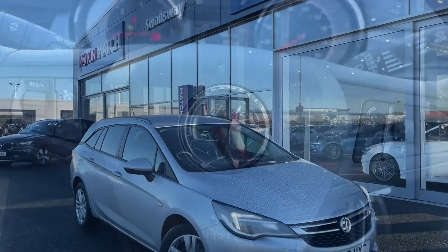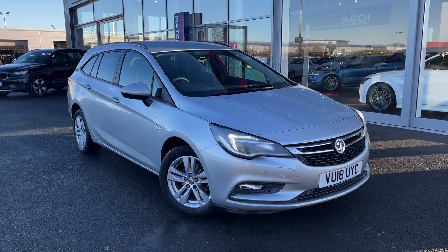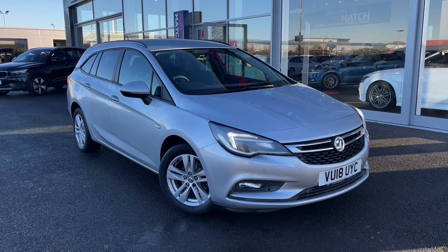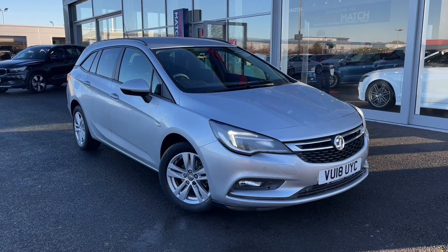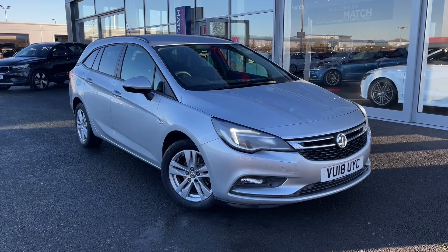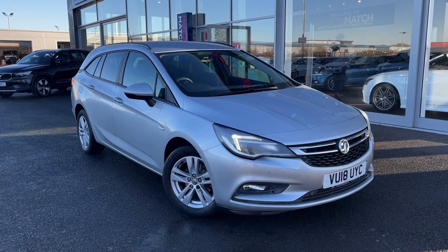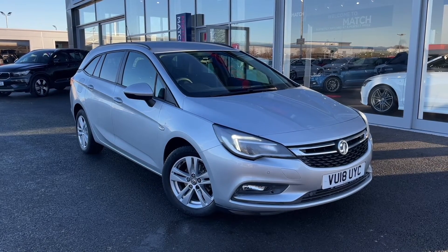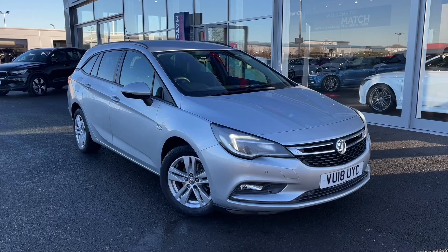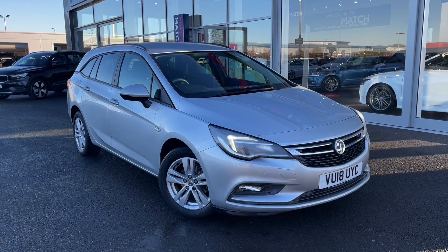Now this concludes our tour around the Vauxhall Astra Ecoflex Design Sports Tourer. This car comes with a Motormatch promise including 30 days or a 1000 mile warranty along with flexible finance packages available. RAC extended warranties of up to 3 years are also available and all Motormatch vehicles are subject to a £150 administration fee which covers the provenance check. For a personalised finance quote or to arrange a test drive call us now on 01244 311404.